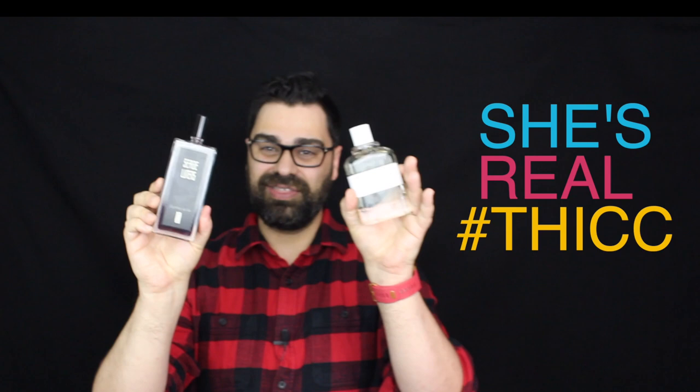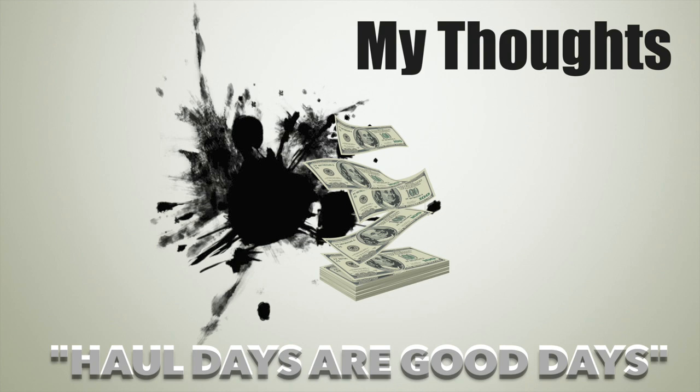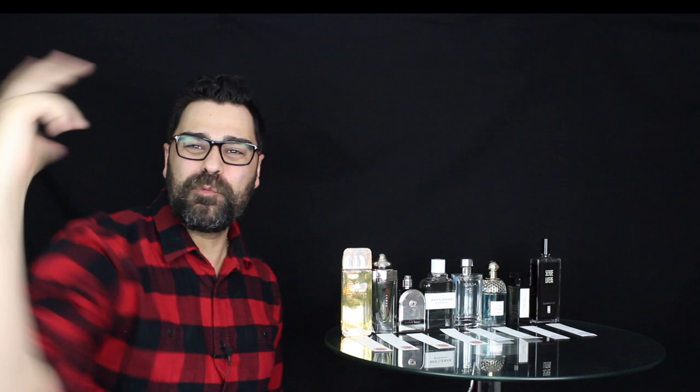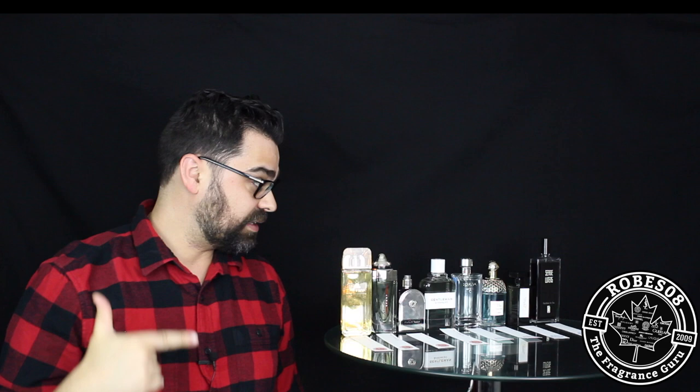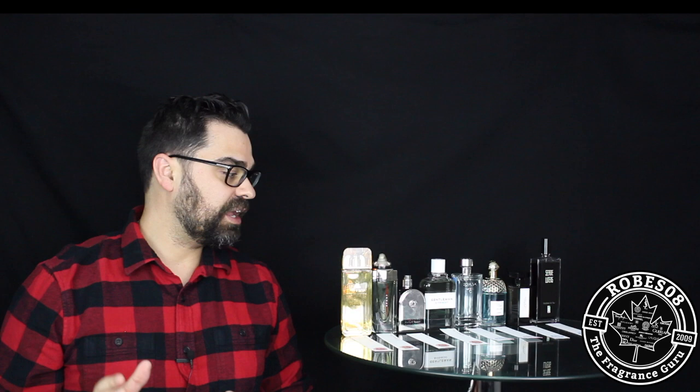All testers, and we're going to talk about testers while we're going through this haul. Welcome to the Robes08 channel, I'm your host Mark. Today we are not unboxing these eight scents because they're already unboxed — these were actually testers that I purchased online. This is a great way to save some money. If I could shave $20–$30 per tester, I can feed my hobby a little bit more.